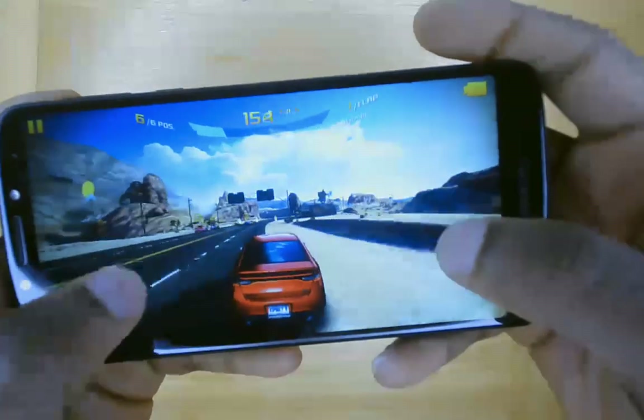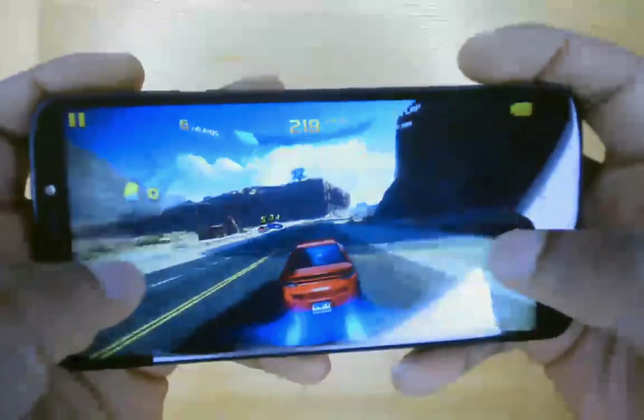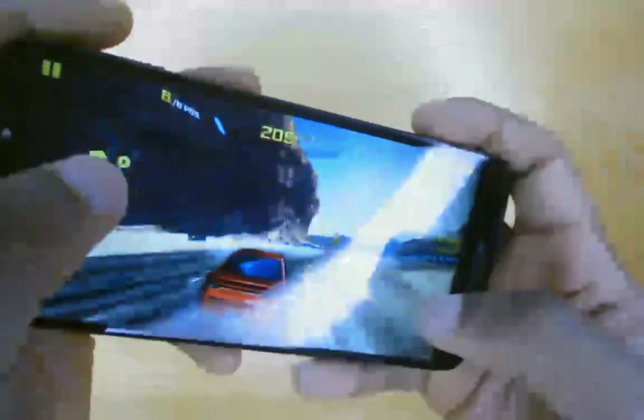Gaming is where the Moto G6 Play really shines. The lush 720p display, coupled with the 4000mAh battery, meant that I gave up before the phone did.